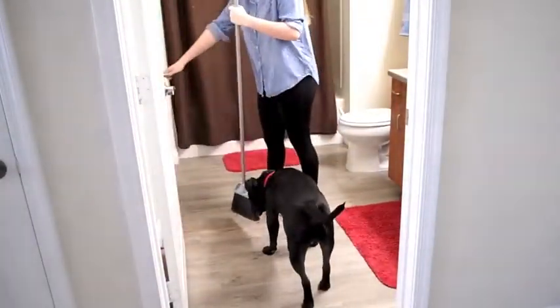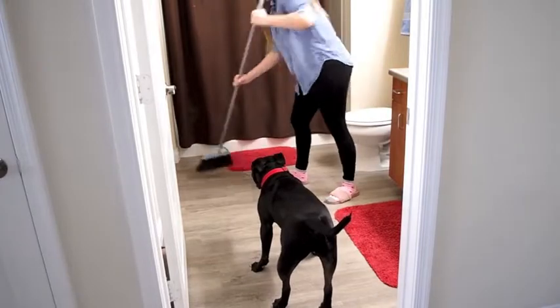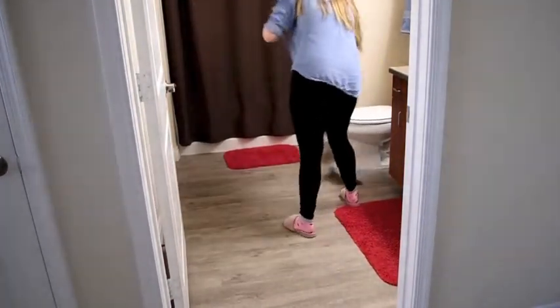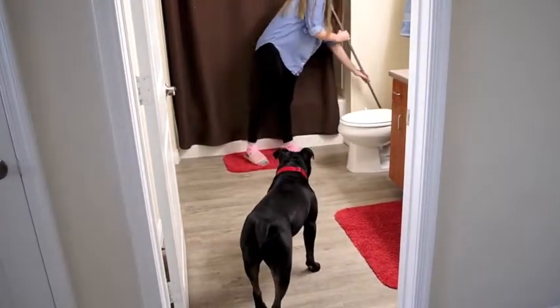After I had finished with the carpets, I put the vacuum away and got the broom out. This is something new for me — I usually always vacuum the hardwood floors too, but I started using the broom because it was easier and quicker and I feel like somehow it does a better job.